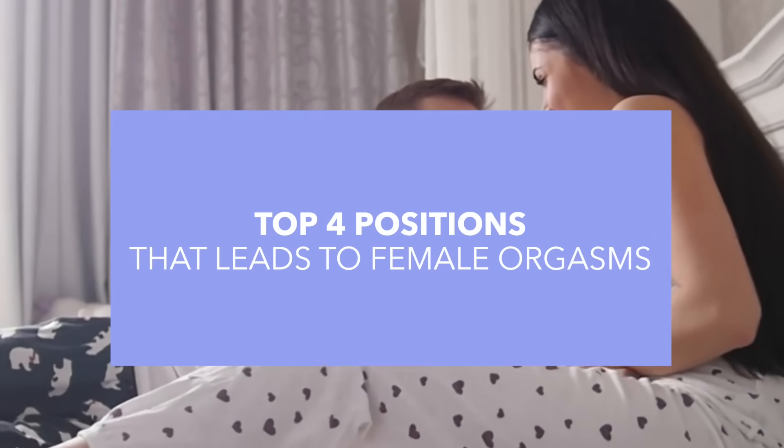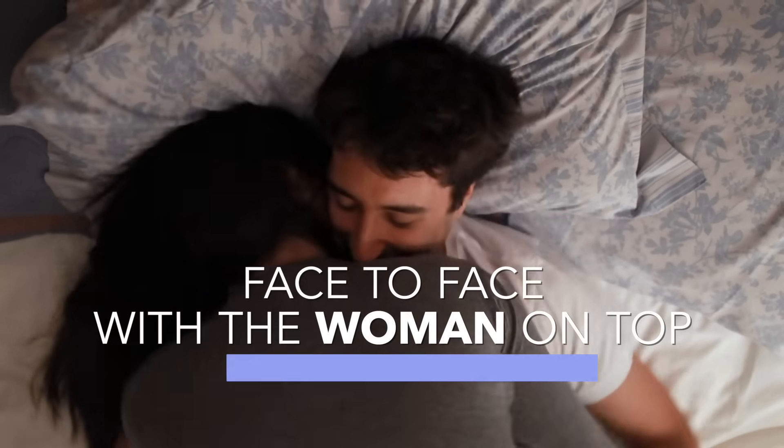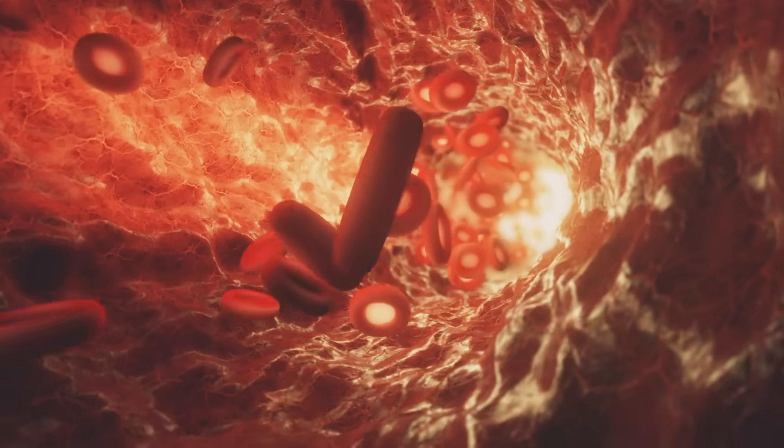Based on this and other research, here are the top positions, starting with number one: face-to-face with the woman on top. This one is a classic favorite and for good reason. In this position, the woman can control the angle, the depth, and the rhythm. Her body weight and the thrusting that occurs allows there to be intense pressure on the clitoris. On ultrasound, they saw a dramatic and symmetric increase in blood flow throughout the clitoris on both sides, making it one of the most orgasm-friendly positions.